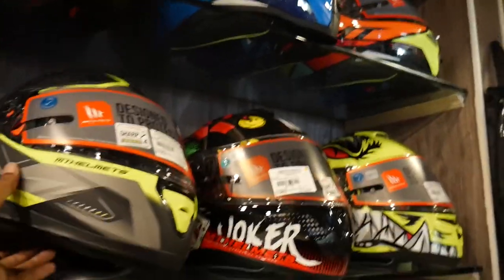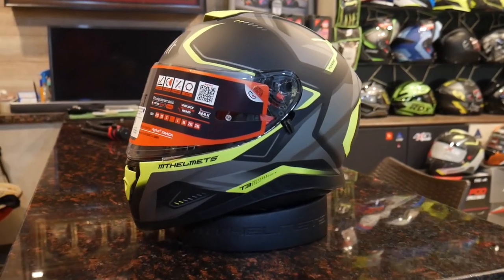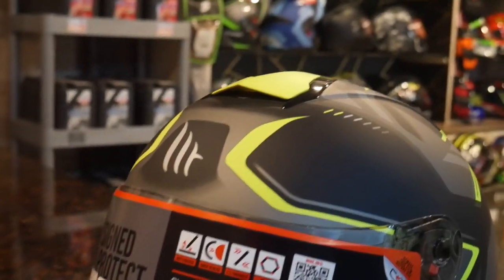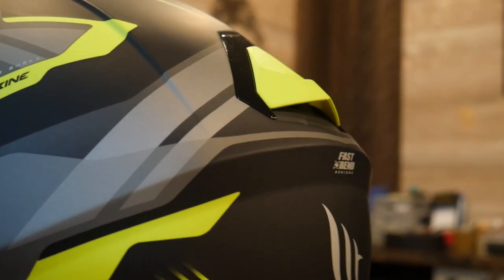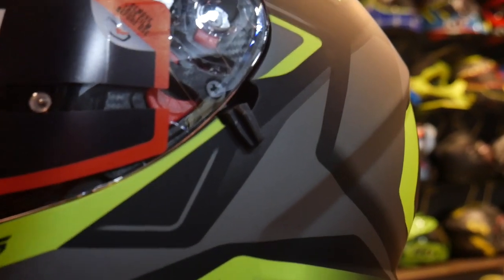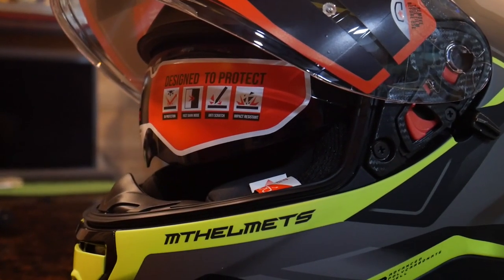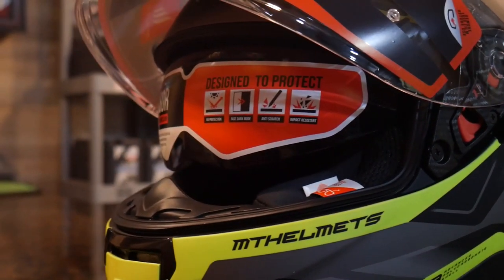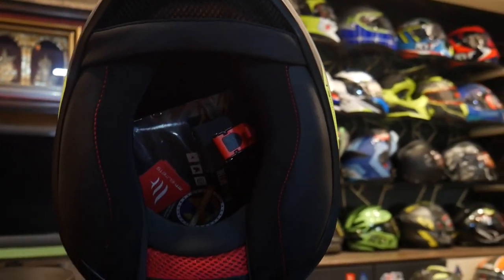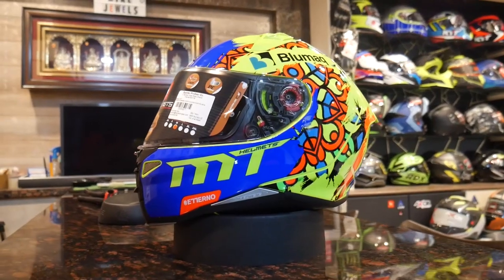What we have next is the MT Thunder 3 model. The price of this is ₹6,000. It has a center air inlet, air outlet, and the helmet. We have the dual visor option — we will explain the dual visor. The paddings are comfortable, removal and washable. We have the quick release lock system.